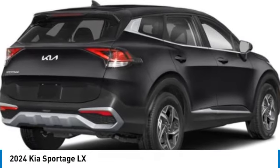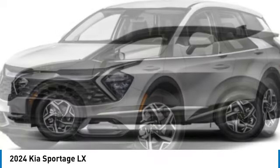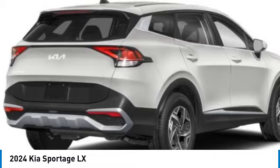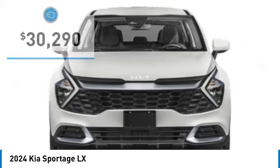Looking for the right vehicle? Check out the 2024 Sportage. With its sleek and stylish exterior and its roomy, feature-laden interior, the Sportage both looks good and performs well on the road, and is priced below $35,000.